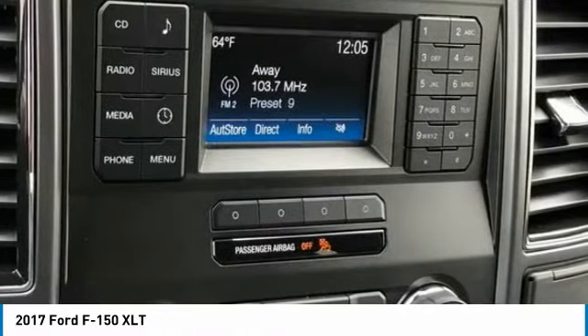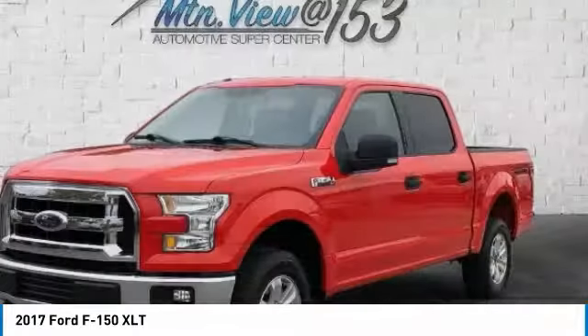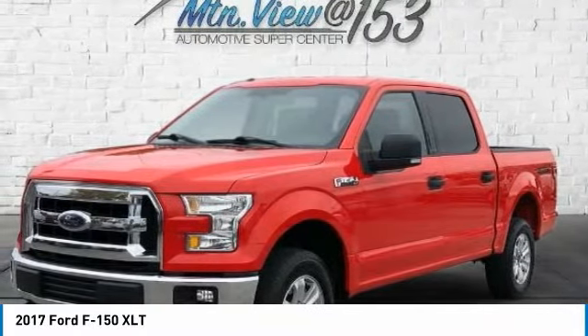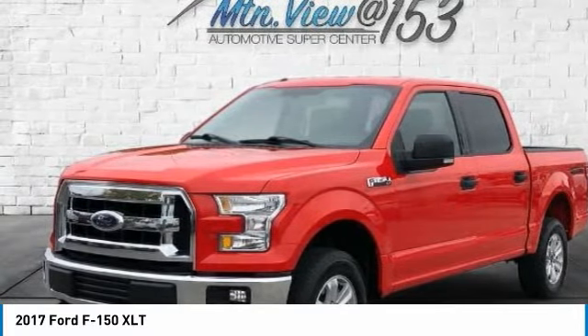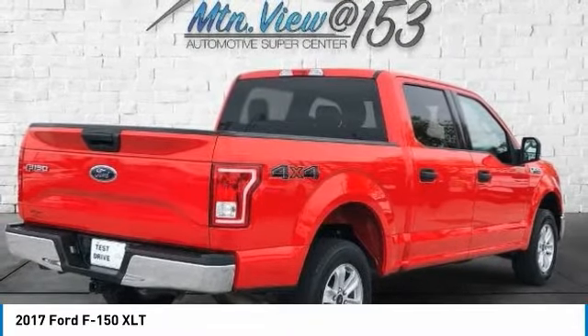AM-FM Radio, Brake Assist, Bumpers Chrome, CD Player, Delay-Off Headlights, Driver Door Bin, Driver Vanity Mirror, Dual Front Impact Airbags, Dual Front Side Impact Airbags, Front Anti-Roll Bar, Front Center Armrest with Storage, Front Fog Lights.